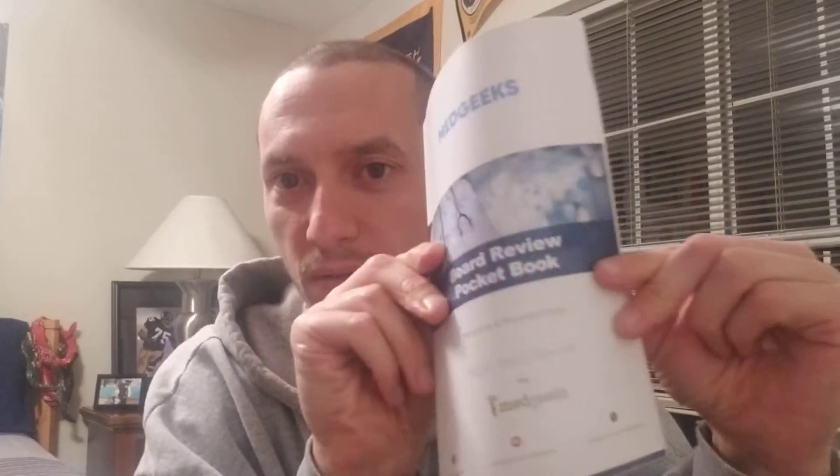Very thin, very small, very lightweight, and it could fit in like a lab coat or something like that. And it says 'Board Review Pocket Book' on the front.